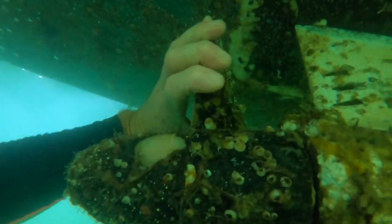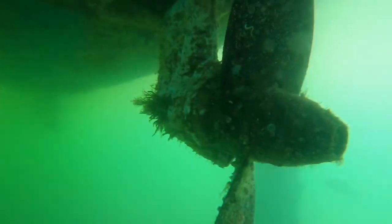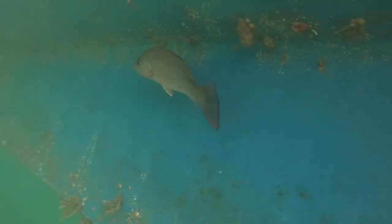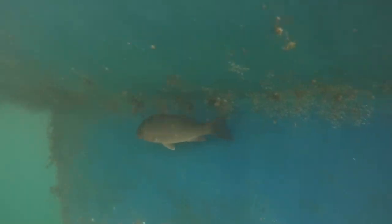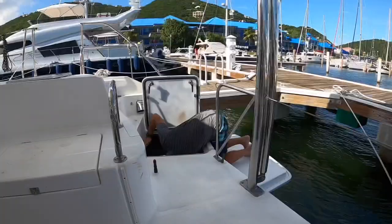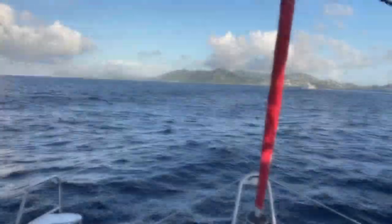She had surprisingly few issues. The majority of those issues are actually being fixed by the Moorings, aka Sunsail, and she seems to be a pretty hardy boat. So after we finished the broker's checklist of basic safety items and functioning of systems, it was time to head out on the sea trial.